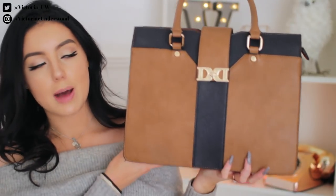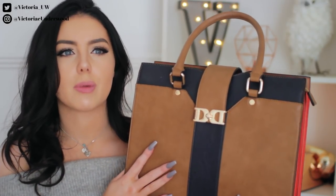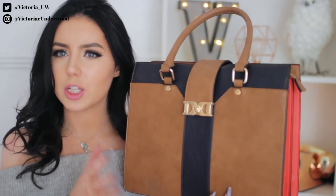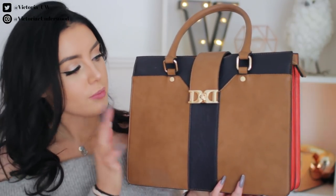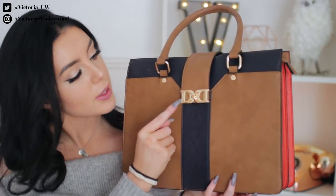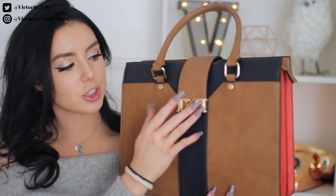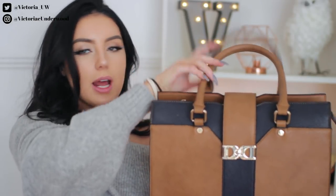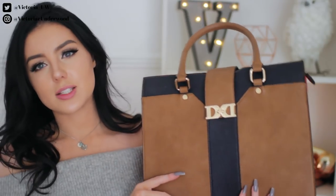I absolutely love this bag. It was slightly more expensive for me — if you've been following the channel for a long time you know I always buy my handbags from like Primark or somewhere cheap. I really wanted to get a more expensive, slightly luxurious bag to treat myself. It's from June London, it's got two little D's on the clasp. To open it you just flip this little thing around and pop it over. I love the extra level of security — I go to London a lot and there's obviously a lot of pickpocketing.